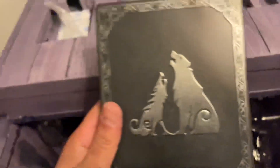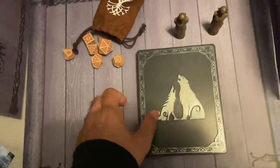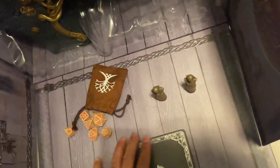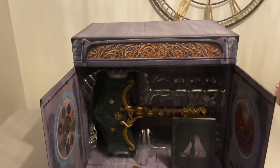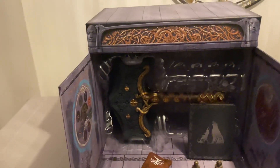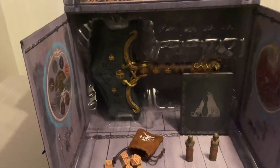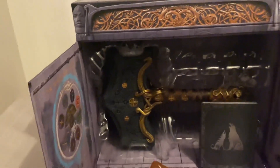There's the steel book, and the game code to download the game was inside it — I've taken that out already. So there we have it guys, the unboxing of the God of War Ragnarok Collector's Edition. You've got the main attraction, the 16-inch Mjolnir hammer, then you've got the Dwarven dice set, the two-inch Vanaheim Twins carvings, the Knowledge Keeper Shrine, and the steel book.